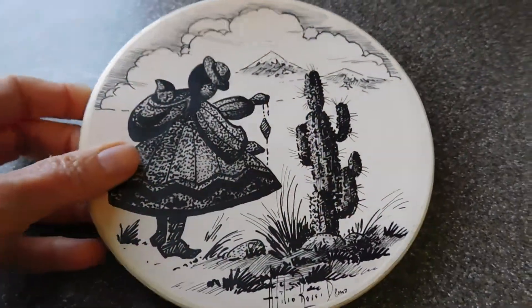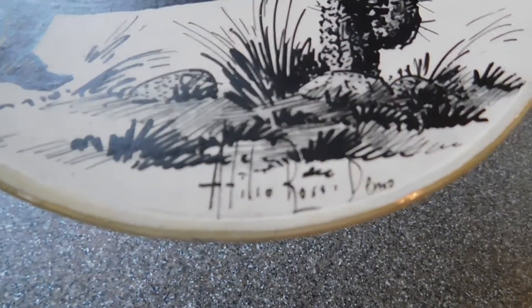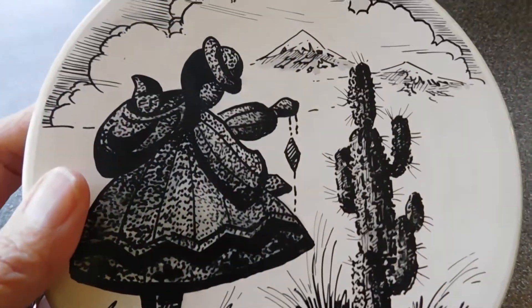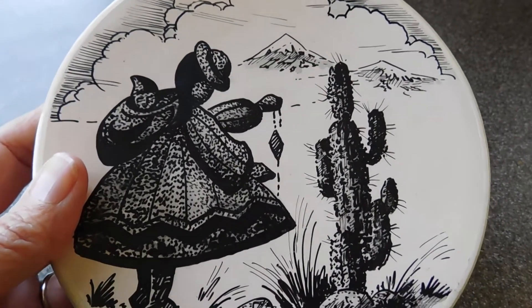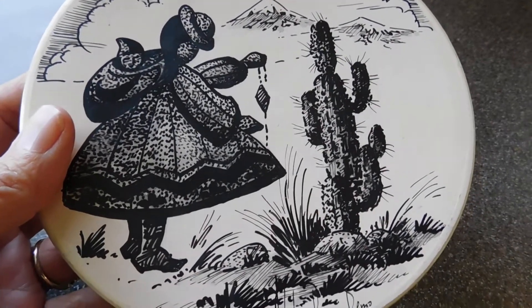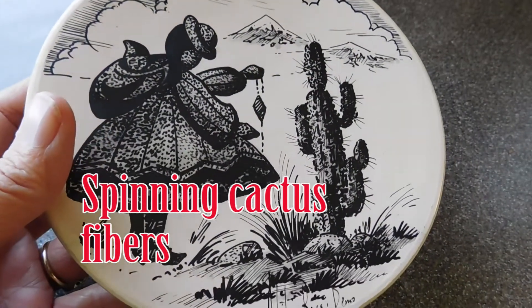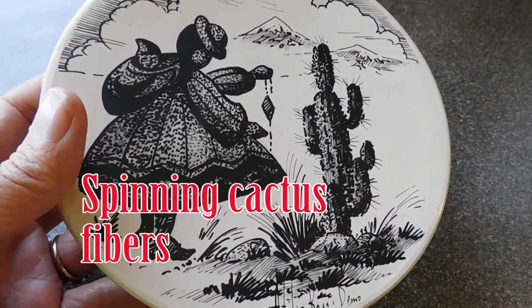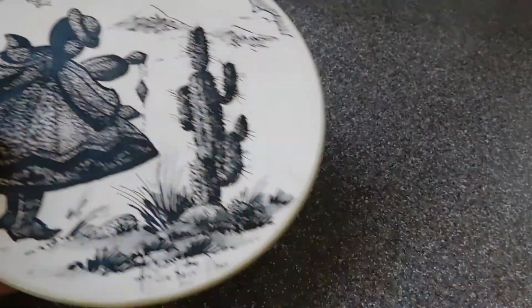This next piece is a Mexican plate, maybe? A Tulio Rossi piece. My sister-in-law told me something about what this girl is doing with this plumb bob thing she has in her hand. Oh, I can't remember — maybe Rob will remember. She told me that it was important what she was doing with that. Well, that could be interesting.